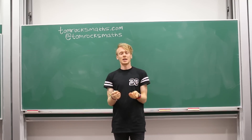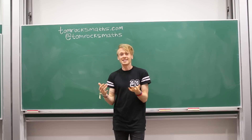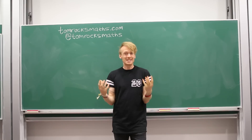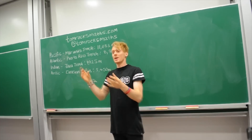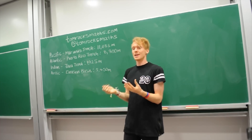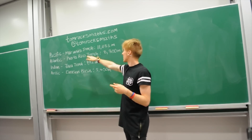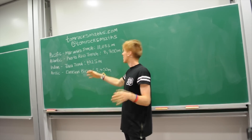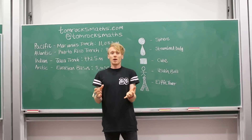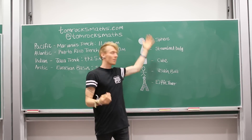To kick off, there are two things, two bits of information that we need. We need to decide what our object is that's sinking, and also in which ocean it is sinking so we know how deep the ocean is. Here are the four deepest points in each of the four main oceans: the Pacific, Atlantic, Indian and Arctic. The Marianas Trench is the deepest point of the ocean anywhere on earth at over 11 kilometres deep, which is insane.